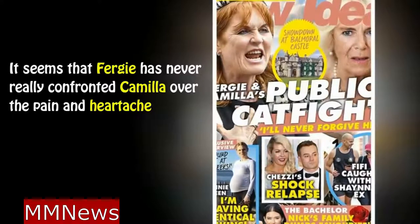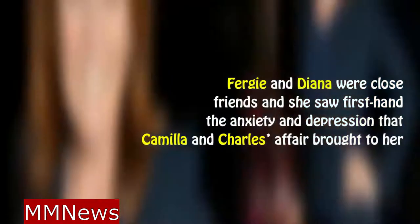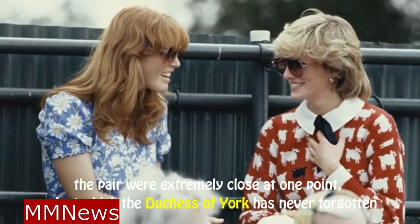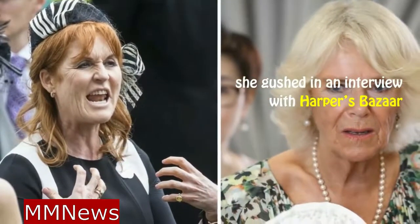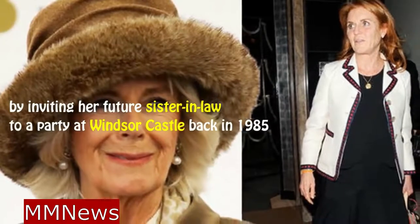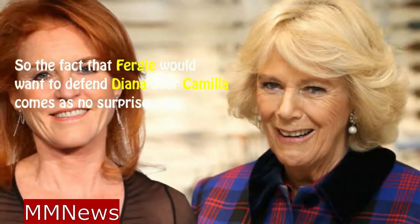It seems that Fergie had never really confronted Camilla over the pain and heartache she caused Diana over her affair with Charles, explains the royal source. Fergie and Diana were close friends and she saw firsthand the anxiety and depression that Camilla and Charles's affair brought to Diana, and it had always churned away inside Fergie. Despite Diana and Fergie falling out towards the end of the Princess's life, the pair were extremely close at one point — a fact the Duchess of York has never forgotten. Diana was one of the wits Fergie knew; nobody made her laugh like her, she gushed in an interview with Harper's Bazaar. Princess Diana was also instrumental in orchestrating the romance between Sarah Ferguson and Prince Andrew, by inviting her future sister-in-law to a party at Windsor Castle back in 1985.